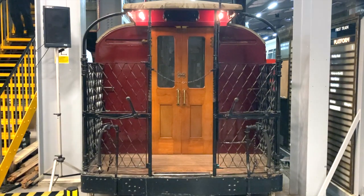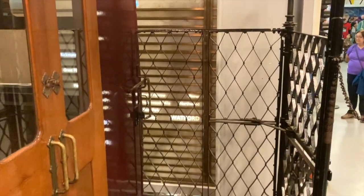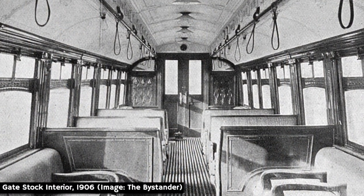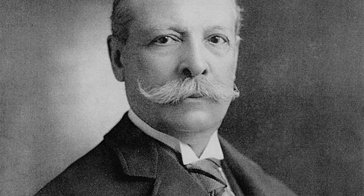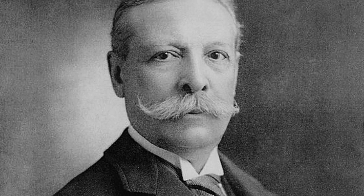An interesting place to start with the depot's collection of rolling stock is with this section of car, which represents the old gate stock — so-called because, as you can see, there is access via a gated platform. These were very early tube cars, and this particular section dates from 1906. It was taken from a car which ran on the Great Northern, Piccadilly and Brompton Railway, the line we now know simply as the Piccadilly. The gate stock, the depot's version of which was built in Hungary, were inspired by American railway car designs, which isn't surprising given the Great Northern, Piccadilly and Brompton Railway was backed by Charles Yerkes, the American financier who developed much of Chicago's mass transit system.